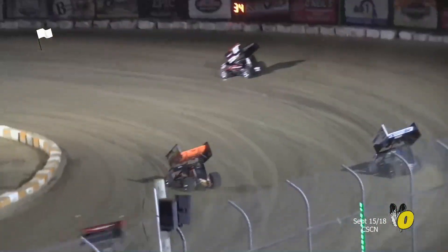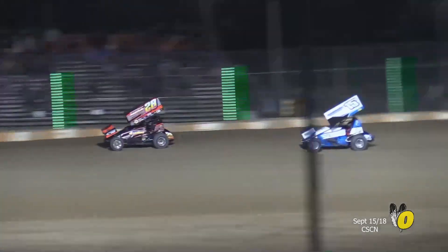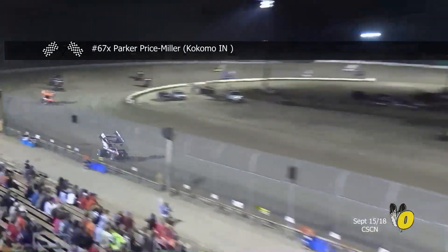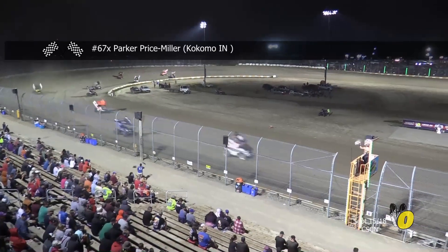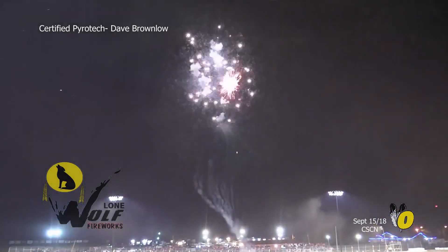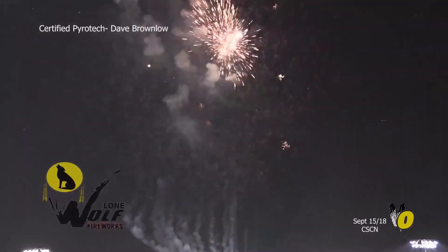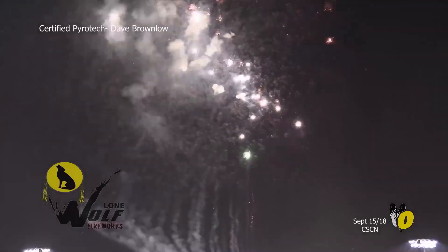Parker Price Miller stretches the advantage on Sam Haverteef, and here comes the fireball out of nowhere to second — Steve Poirier on the last lap, battling to the inside of Haverteef for second. That allows Parker Price Miller to get away. Final time through corner number three — court is in session, and the law firm is ready to do business. Parker Price Miller wins his second career Canadian Sprint Car Nationals. Parker Price Miller becomes a two-time winner. Poirier second, Mark Smith third, Sam Haverteef Jr. comes home in fourth, Davey Franek fifth.